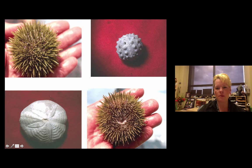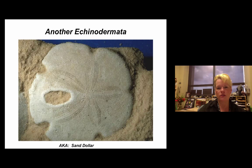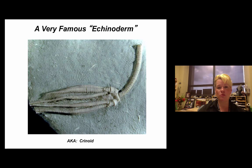Echinoderms include starfish, brittle stars, sea cucumbers — be careful, some can be toxic to humans and are served as a delicacy in certain countries. The most famous for a regular person would be the sand dollar. In paleontology, crinoids are the most famous Echinoderms. The most common part of the animal you'll see is the crinoid stem; the calyx is the actual flower-like top. We'll have those in lab for you to experience.